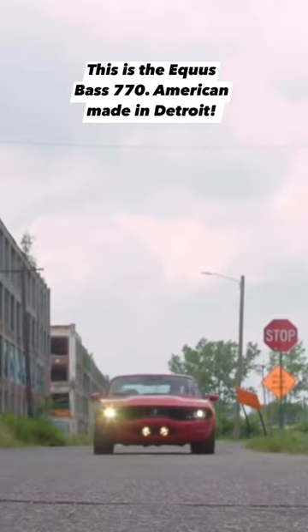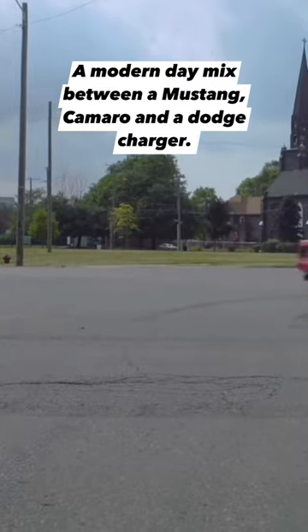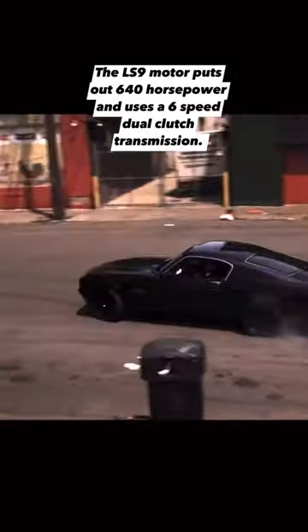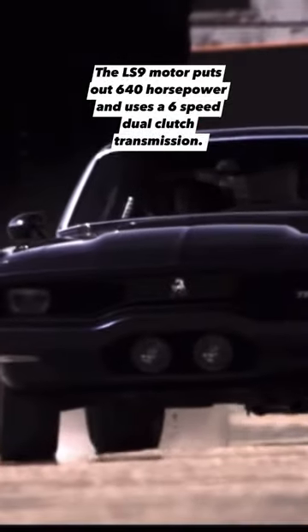This is the Equispace 770, American-made in Detroit — a modern-day mix between a Mustang, Camaro, and a Dodge Charger. These are hand-built and powered by a supercharged 6.2-liter V8 from a Corvette. The LS9 motor puts out 640 horsepower and uses a 6-speed dual-clutch transmission.